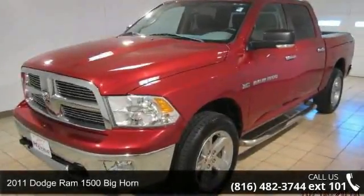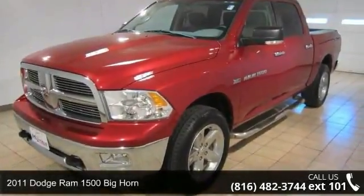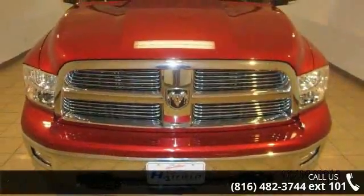Step into the 2011 Dodge Ram 1500. If you are looking for a first-rate auto, this one could be yours today.